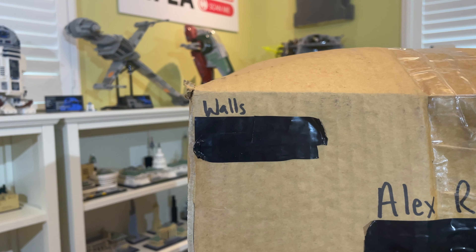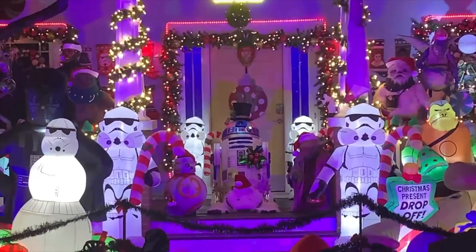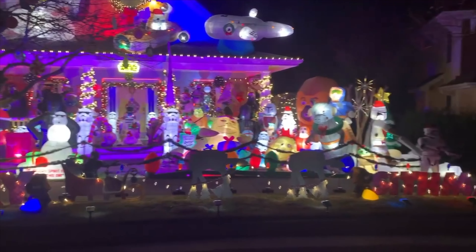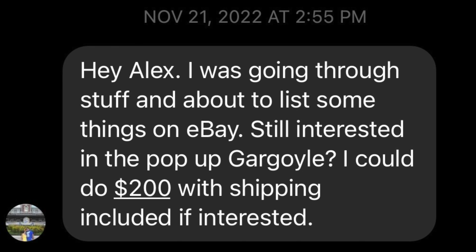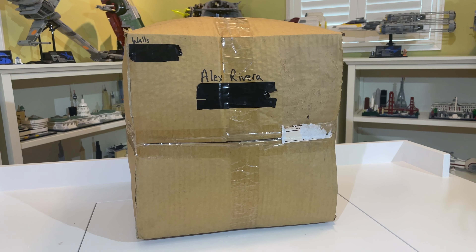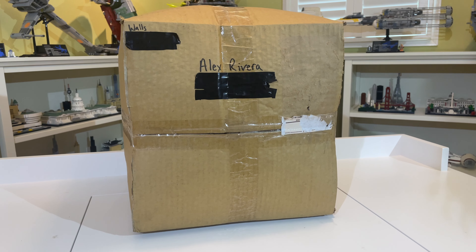I bought this from a guy named Kevin Walls, who does some elaborate Star Wars displays. He also sells some prototypes. His Star Wars collection is far greater than mine, which is kind of why I'm praising it. He's also just super nice. He had posted a gargoyle on his eBay page a while back, I expressed interest, and eventually a few months ago we made a deal. It is in pre-owned condition, but he's taken pretty good care of it.